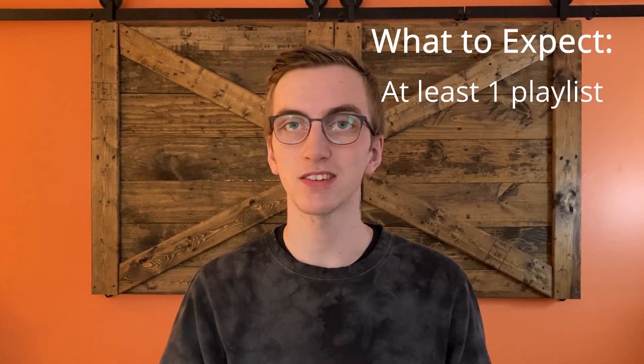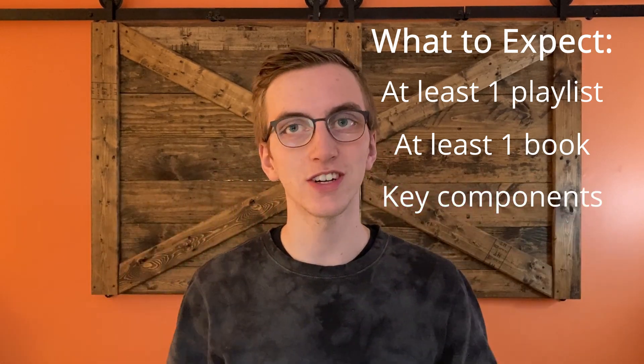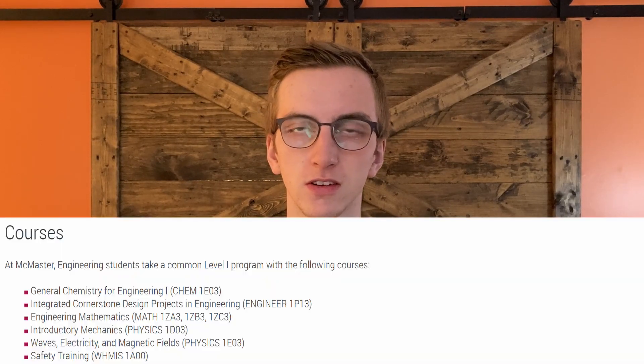I'm going to be covering these core competencies one by one, giving you at least one playlist and at least one book recommendation for every course. At the end, I'll tell you exactly what you should have learned and be able to do. An important note: when you start first year engineering at a university, you'll either take a general first year with your whole cohort, or you'll specialize immediately. I'll be referencing McMaster's general first year throughout the video.